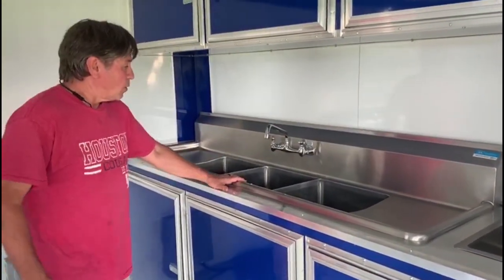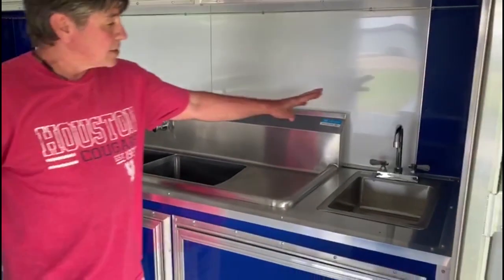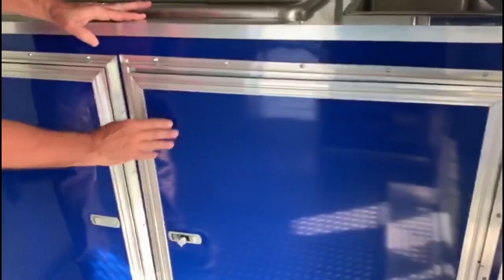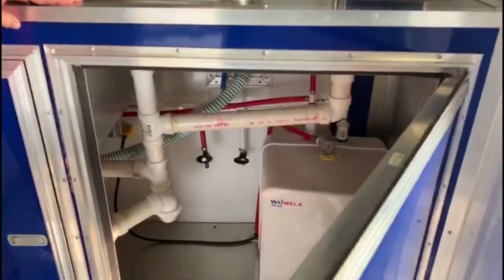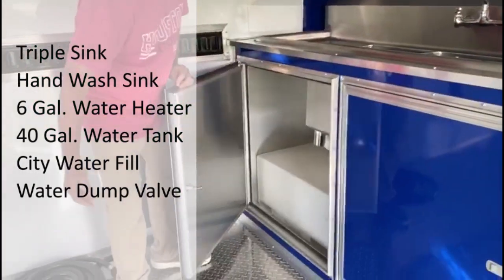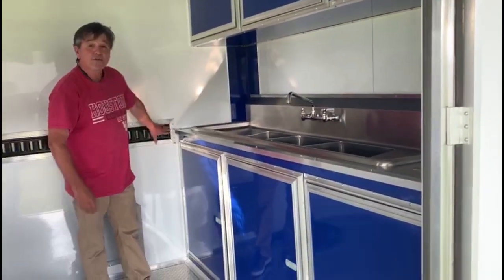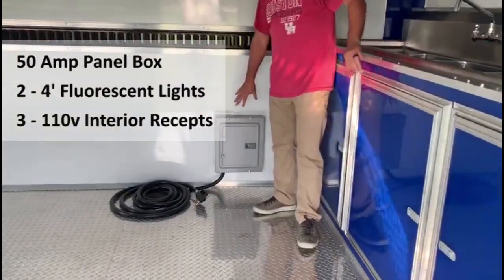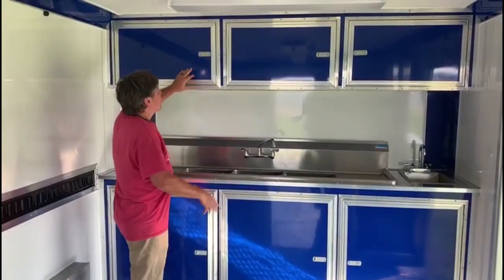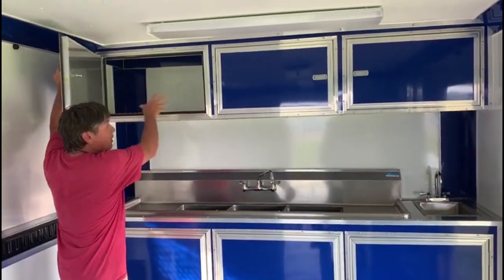So this trailer is fully equipped and ready to go, with three sinks plus a hand-washing sink. You've got a hot water tank down here and three cabinets with plenty of storage. You've got a fresh water tank right here, along with hookups for city water and water drainage. You have your breaker box right here, plug-in power, and three storage cabinets up here with plenty of room for all your supplies.